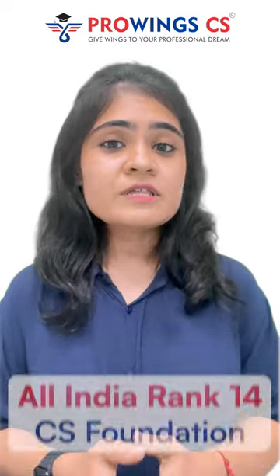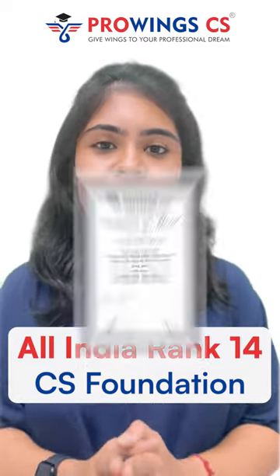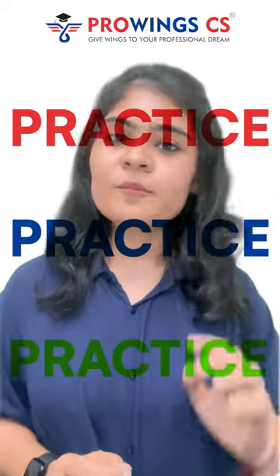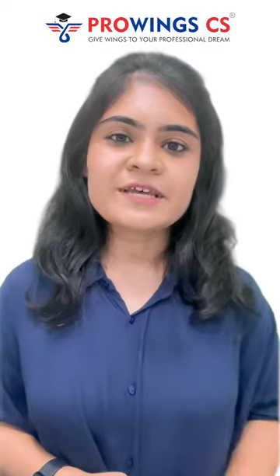I was an All India 14th rank holder in my CS foundation, and the key ingredient to my success was practice, practice, and more practice. It is advisable that you give these prelims exams, no matter which class you have coached in or which geography you have studied in. It is highly recommended that you give these prelims exams.